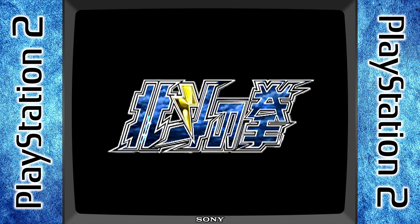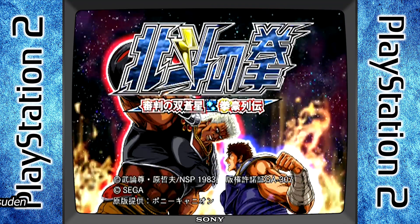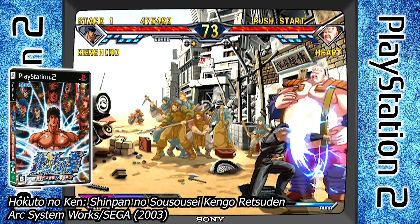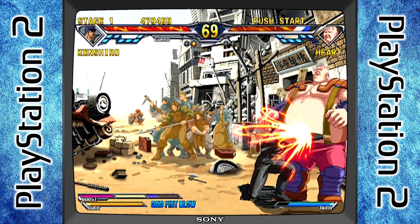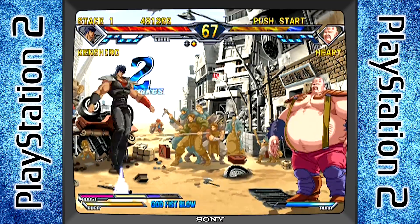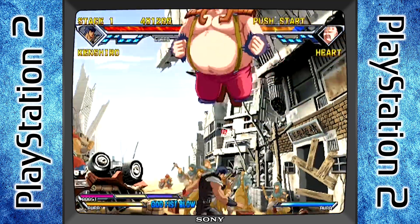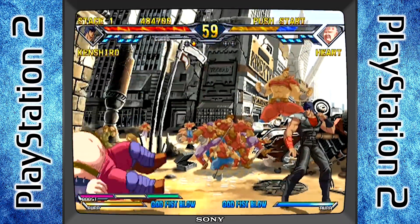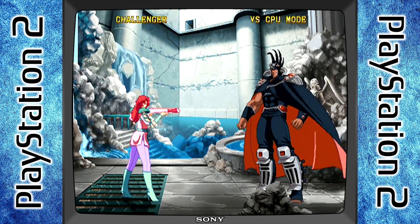Hokuto no Ken. This game is definitely one of my favorite 2D fighters. This is Hokuto no Ken, also known as Fist of the North Star, for the PlayStation 2. It was released exclusively in Japan, developed by Arc System Works in 2003, and it's just beautiful — it's got hand-drawn backgrounds, beautiful sprite work, and the soundtrack is killer. Just listen to this.